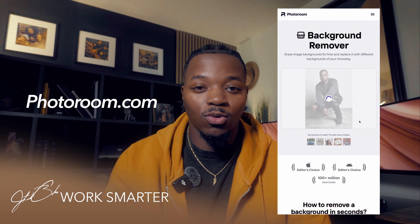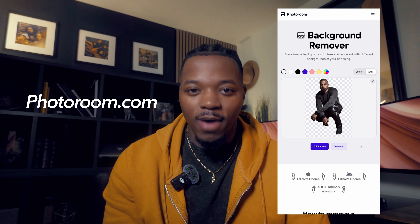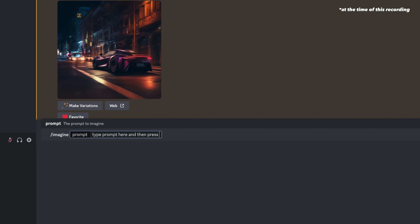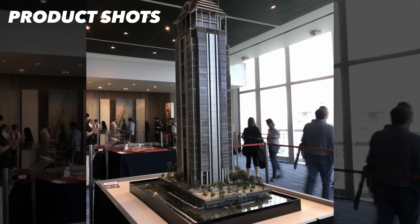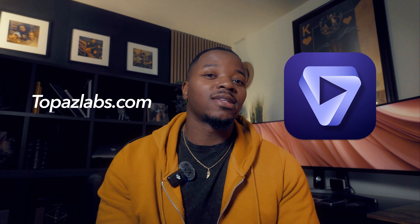Tip number five is to work smarter. I'm a day-one Photoshop guy, but there are sites like PhotoRoom that allow you to remove the background from an image in a matter of seconds. You also have tools like Midjourney or Firefly where you can get the exact stock photo you're looking for without sifting through sites and editing in Photoshop. There's also Topaz, where you can upscale an image to pretty much any size in seconds. There are way more tools you can use to your advantage, so take advantage of those and work smarter as a creative.